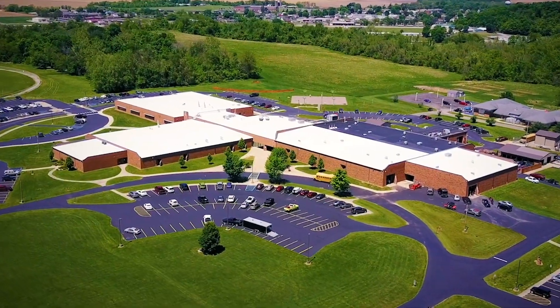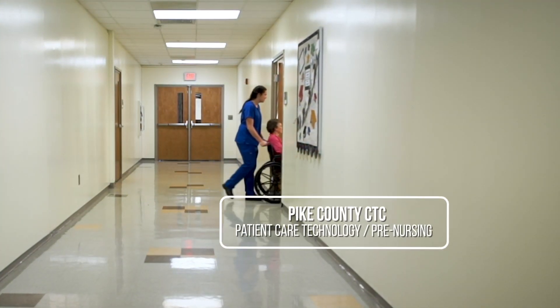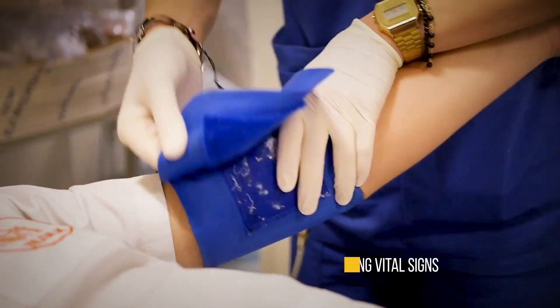Pike County's Patient Care Technology Pre-Nursing program gives you hands-on training in direct patient care skills like measuring vital signs,